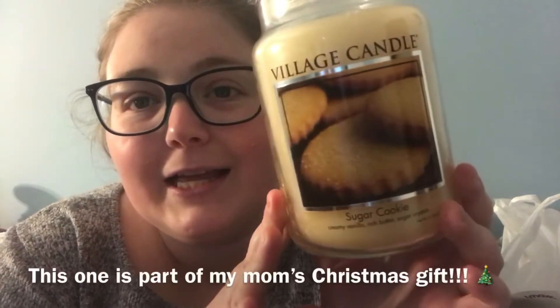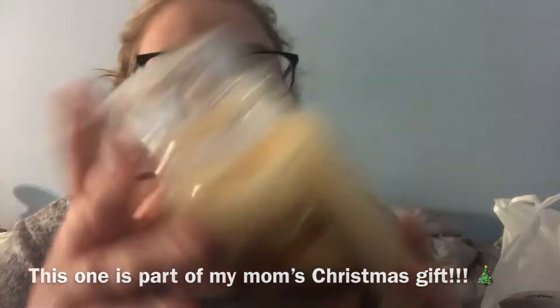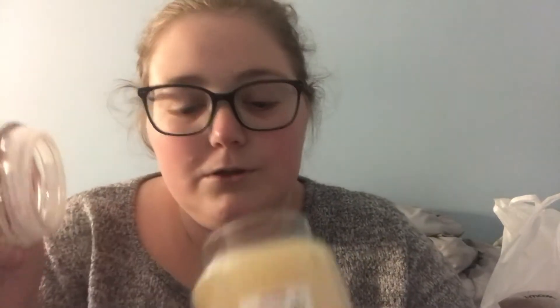I also got another Village Candle, which is more of a fall and winter scent. This one is in Sugar Cookie and the packaging has gorgeous little sugar cookies on it. It was $10 as well and the keynotes are creamy vanilla, rich butter, and sugar crystals. It smells so good — I'm smelling through a mask in the store so I don't get the full effect, but this is another 26-ounce two-wick jar candle for only $10, definitely a great steal.